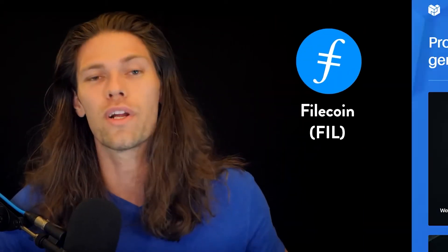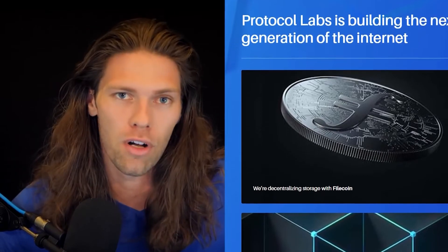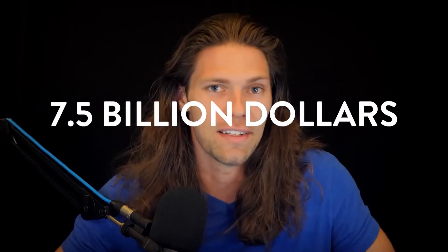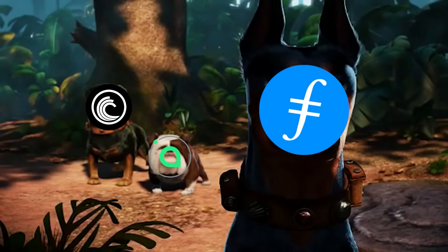First on the list is Filecoin. Filecoin is a decentralized storage network that was created in 2014 by Protocol Labs. Filecoin is by far the largest on this list with a market cap of $7.5 billion, which is exactly why I'm starting out with this one. As of now, Filecoin is kind of the Bitcoin of storage cryptos. It's the biggest dog. It's the household name.